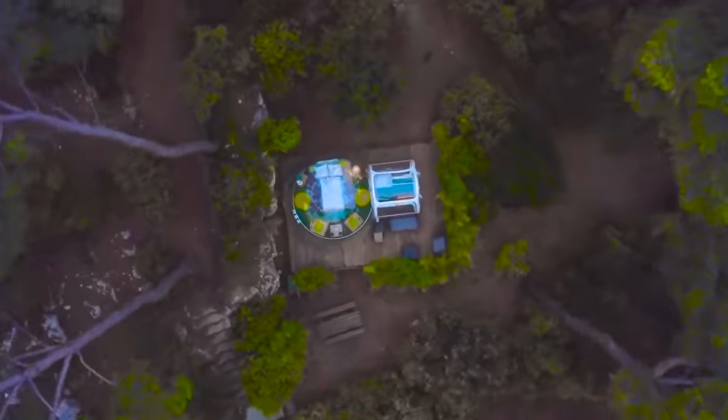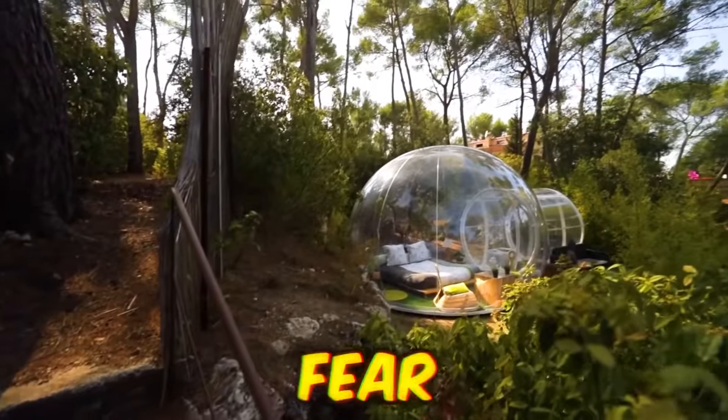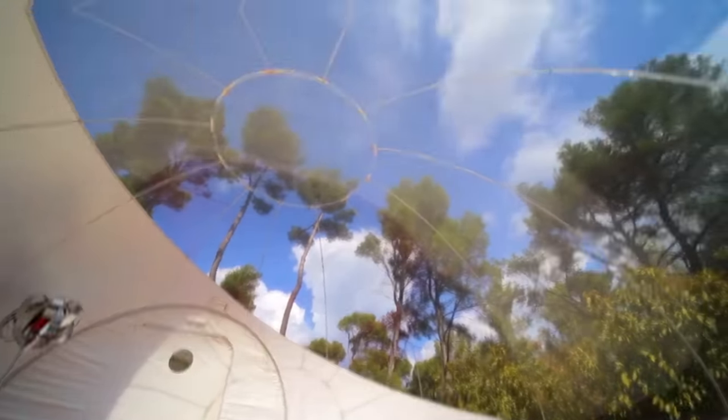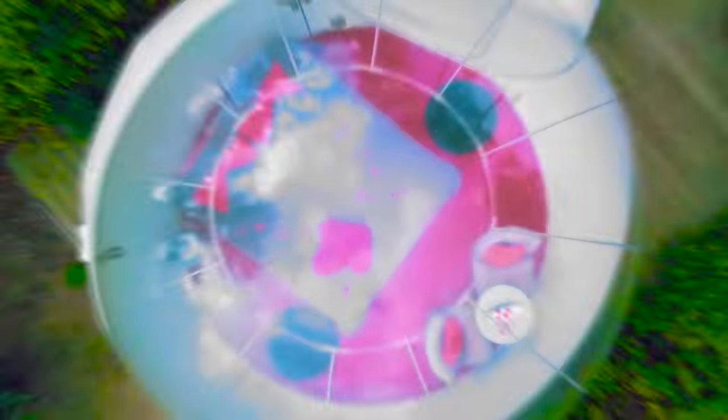They say it's bad to lead a sheltered life, but what if you live in a literal bubble? Besides the constant fear of popping, residents of these eco-bubbles enjoy a unique, semi-panoramic view of the French countryside from the master bedroom. They're sleek, modern, and feel like you're sleeping in a giant Zorb ball.